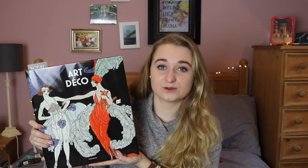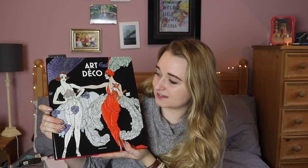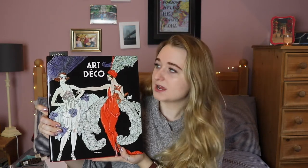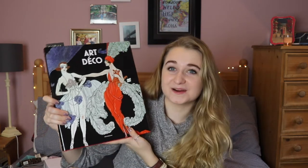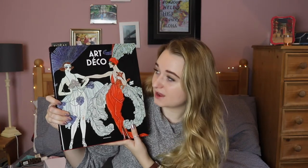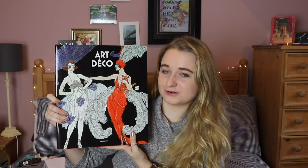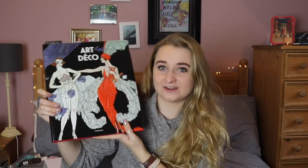The first thing I got from my parents was this art deco book — it's like a coffee table book. We actually got it on Christmas Eve at a secondhand bookshop in my town. I love art deco everything, and I just knew it would be perfect when I saw it. It's very heavy and I really love it.